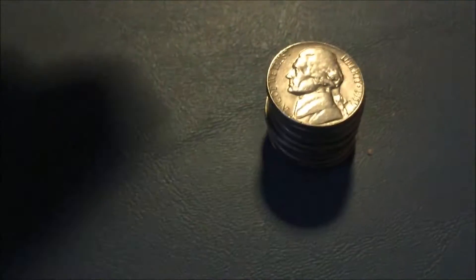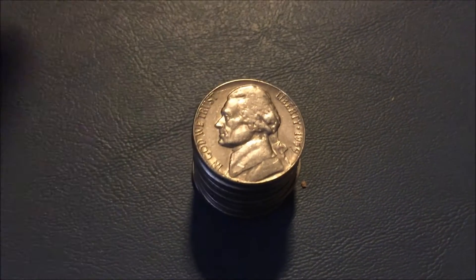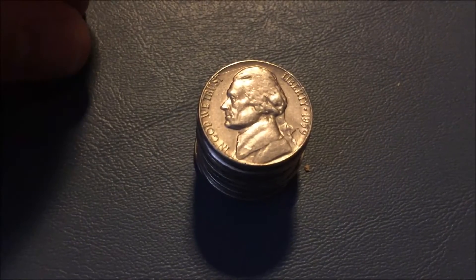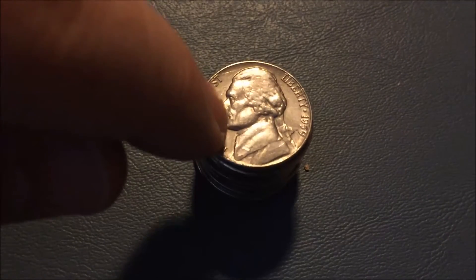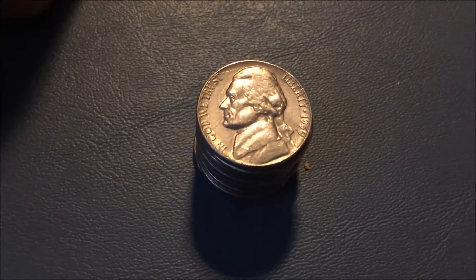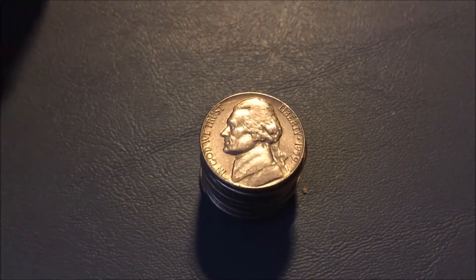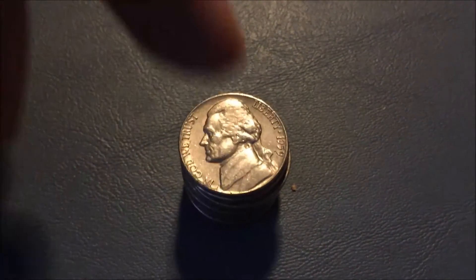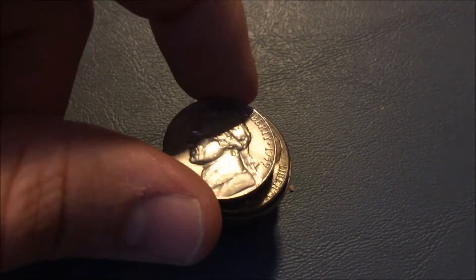Unfortunately, no silver war nickels from either bag, but to be honest I didn't really expect any, so I wasn't too bummed out. From the second bag there were considerably fewer coins I kept. I almost think somebody had already gone through a box of nickels and poured them back into the bank, so that bag may have had the good stuff already pulled — but I don't know for sure. Still found a few things, so they weren't entirely searched through.